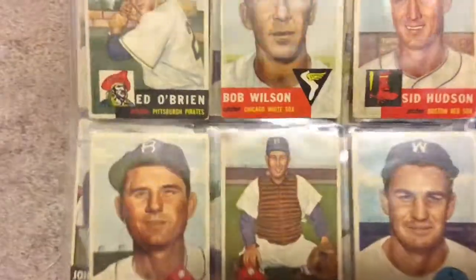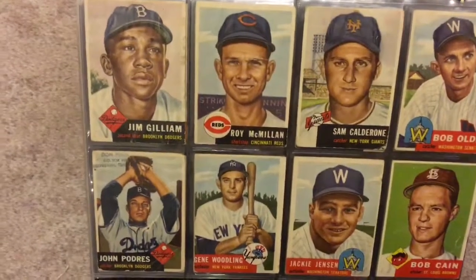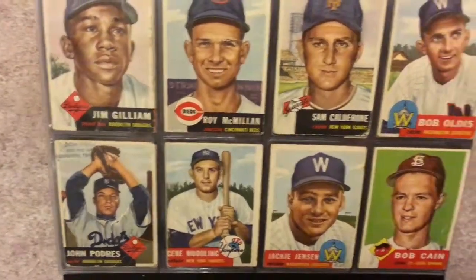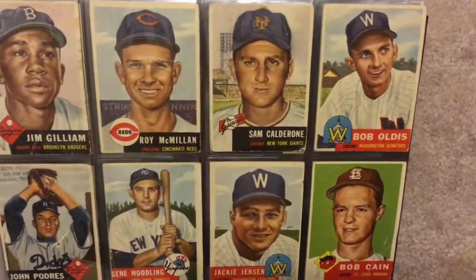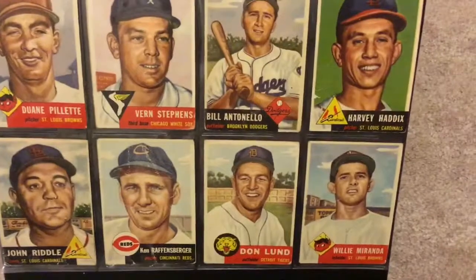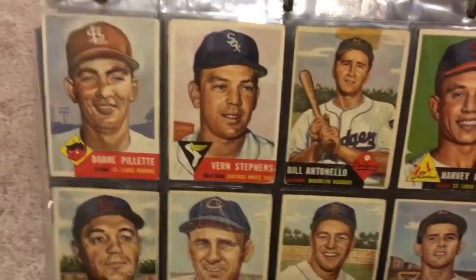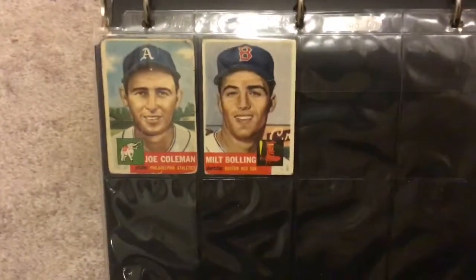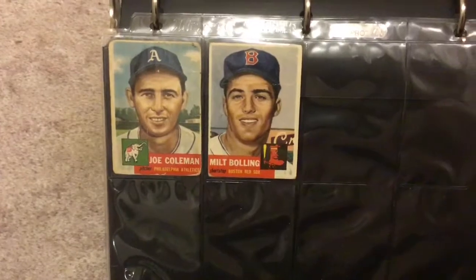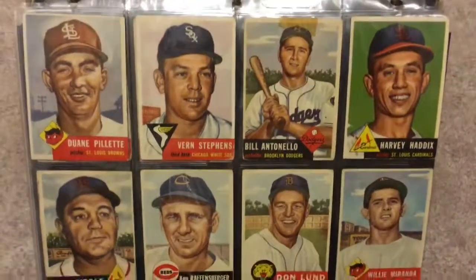Preacher Roe. Jim Gilliam. Johnny Podres. And we're at the last page. Alright, thanks very much for watching — I hope you enjoyed looking at this. Thanks.